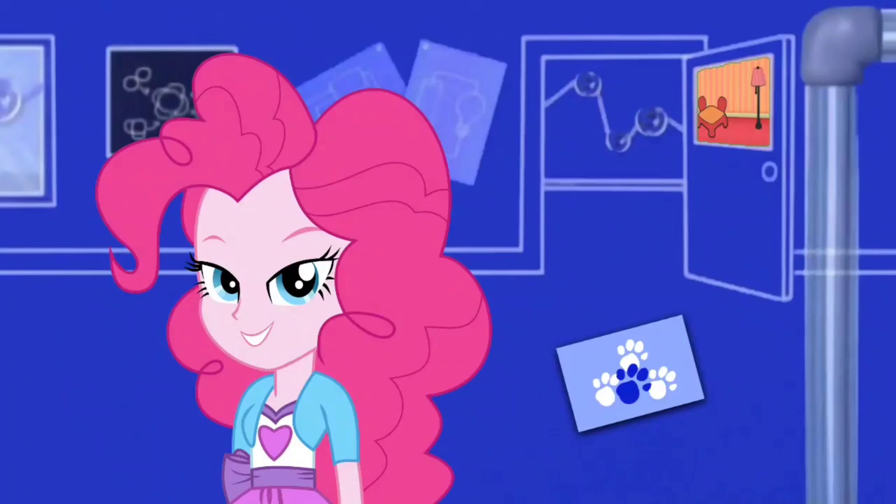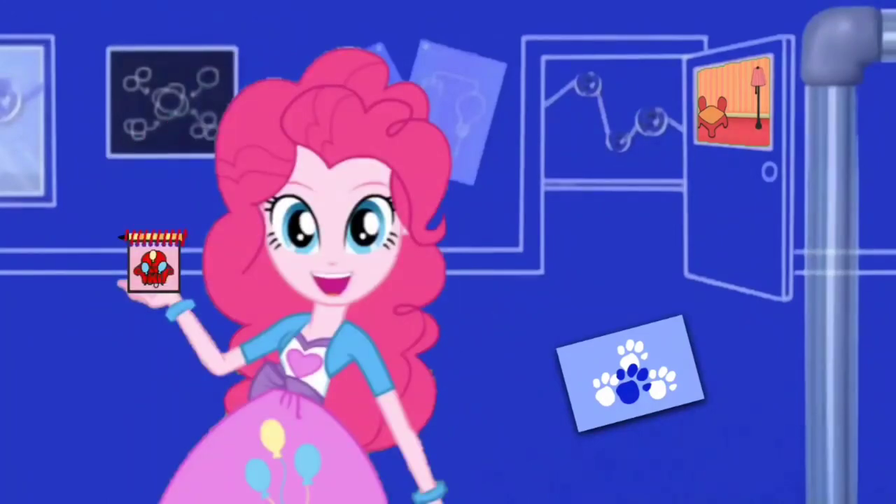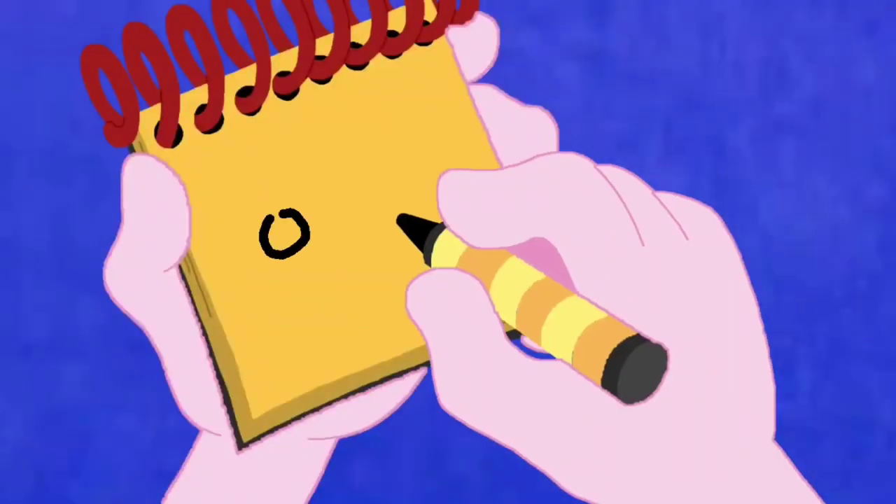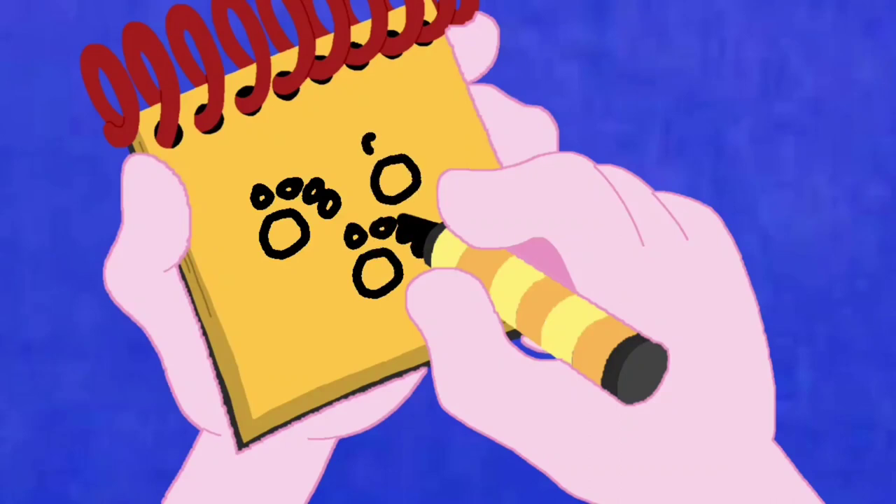You know what we need? A handy dandy notebook! Which is also a clue! Okay, so we need to draw pawprints in our notebook. First we draw a circle and some smaller circles for the toes like this! And another paw! And another! And another! And there — pawprints!